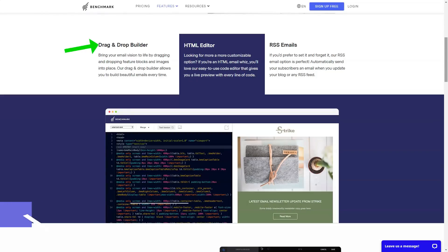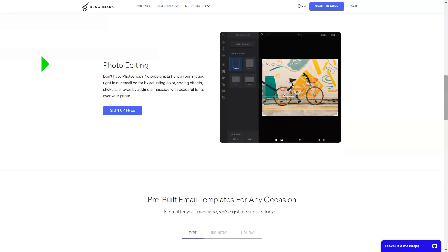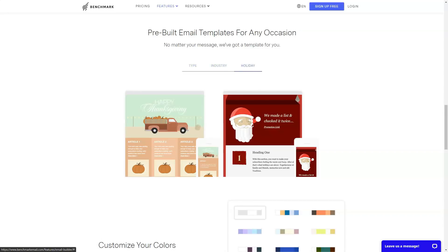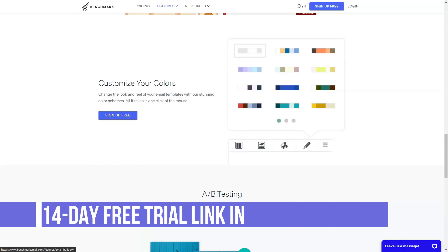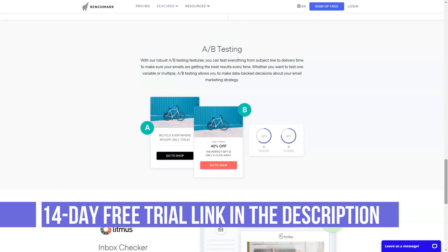You probably want to collect contacts for more than just your website. Whether you use CRM, social media, a blog, or an online store to attract new subscribers, Benchmark probably has an integration for you. There are currently over 300 integrations and one of them is Zapier. Thus, even if a specific integration is not available, you can probably find a workaround using Zapier.